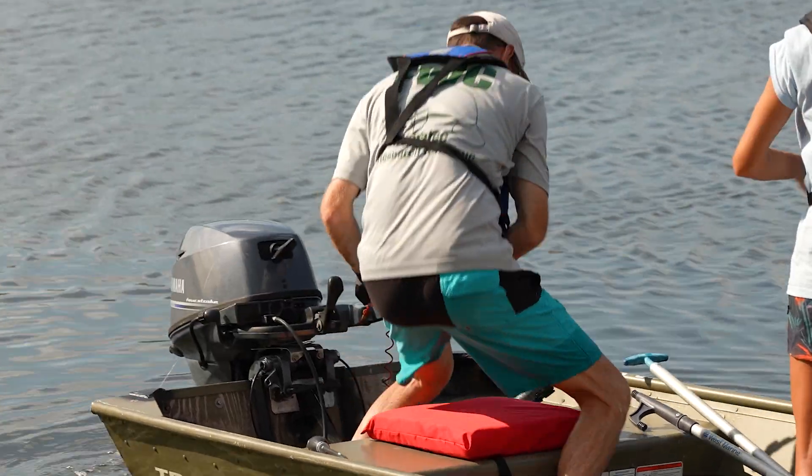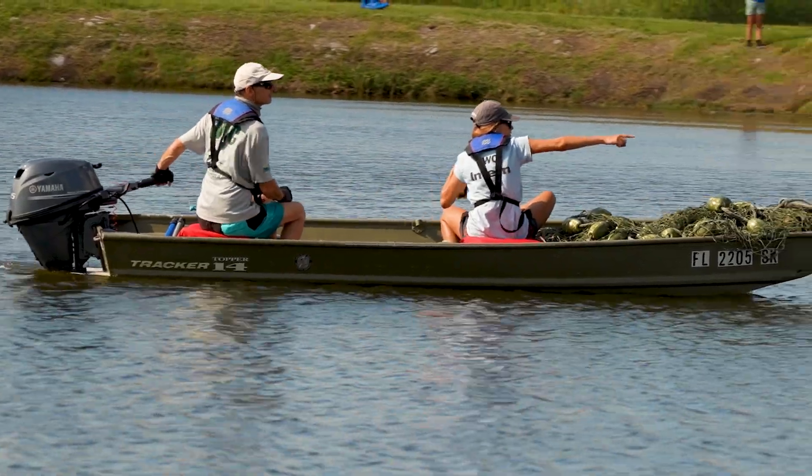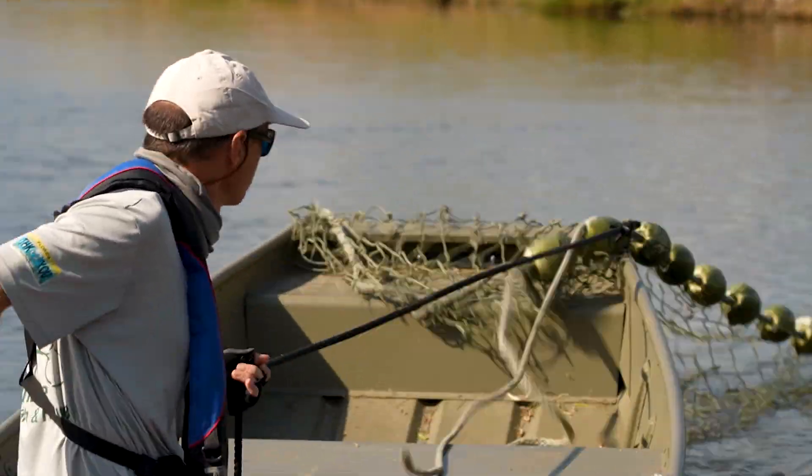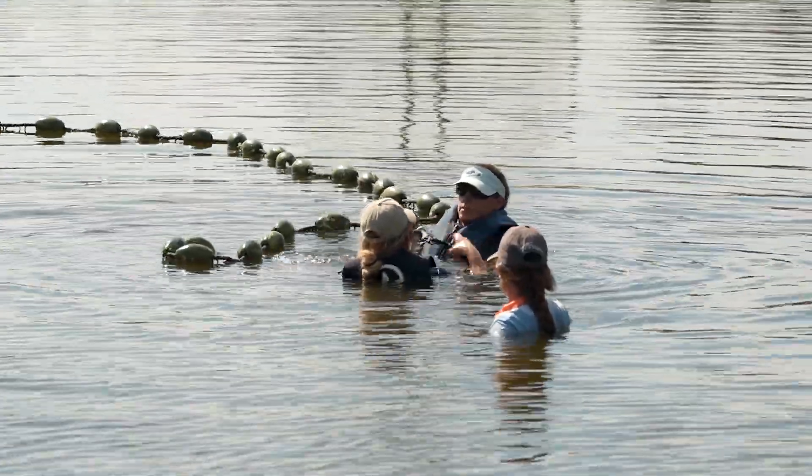We identified it. We were able to get it into a smaller pond, and then we worked using our nets and some John boats, trying to corral it into a corner where we could catch it and pull it out of the water.